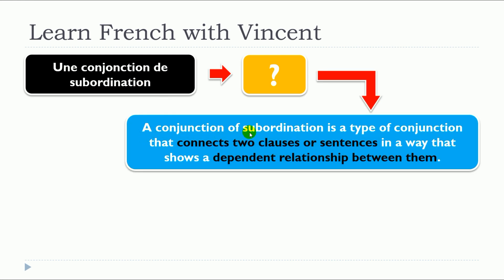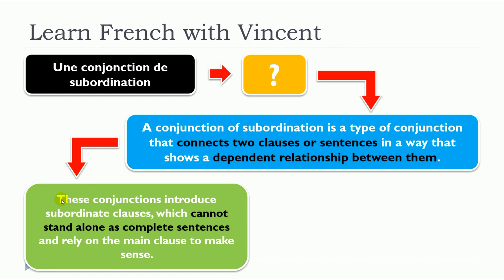A conjonction of subordination is a type of conjonction that connects two clauses or sentences in a way that shows a dependent relationship between them. This concept of dependent relationship is really, really important. These conjunctions introduce subordinate clauses which cannot stand alone as complete sentences — they rely on the main clause to make sense.